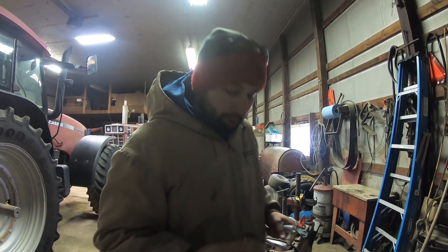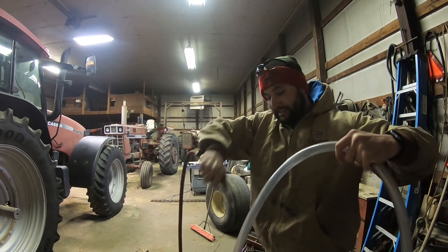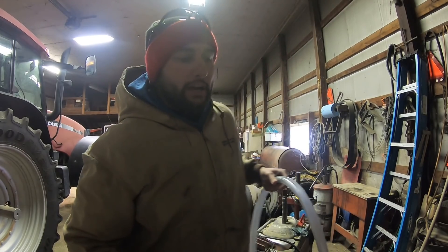Just another thing to add to the list. Instead of going out with the side-by-side and then coming back to lunch, I'm actually just going to work on the sprayer — get this tube cleaned up so I can put it on the sprayer.